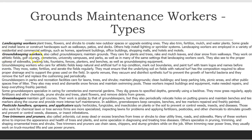Groundskeeping workers, also called groundskeepers, maintain grounds. They care for plants and trees, rake and mulch leaves, and clear snow from walkways. They work on athletic fields, golf courses, cemeteries, university campuses, and parks, as well as in many of the same settings that landscaping workers work. They also see to the proper upkeep